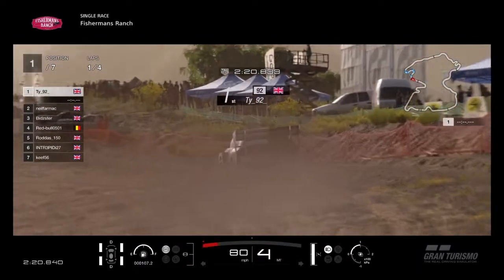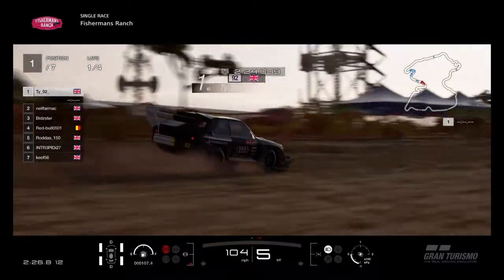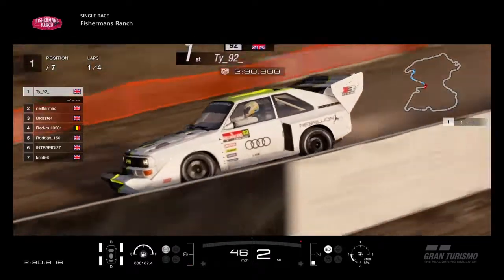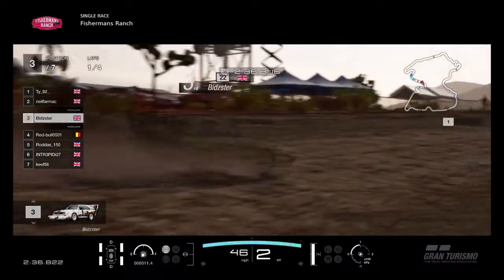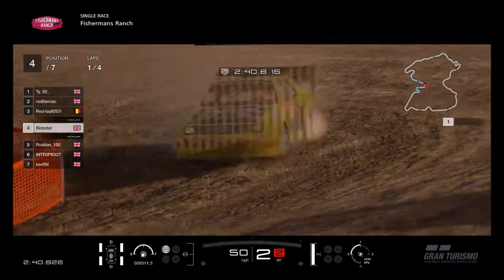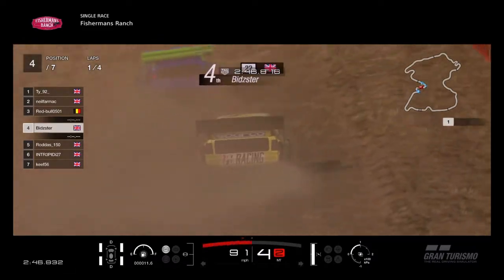Taming the beast as we go up to this jump — winding up for big massive air. Car in the air, car on the ground. Braking into this double right-hander. Nicely controlled there from T. White. There's Neil Farmer, there's Bidster going over the jump. A bit of a wild landing for Bidster — full 360, goes round off the jump, the front end dug in. But Red Bull goes through into third place, Bidster trying to get going again in the yellow Audi.